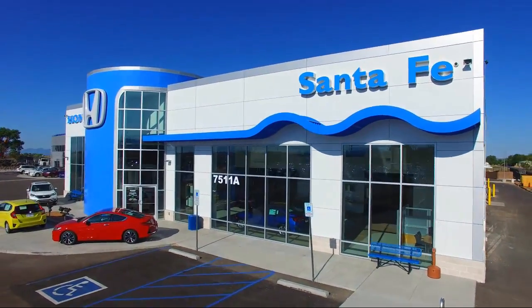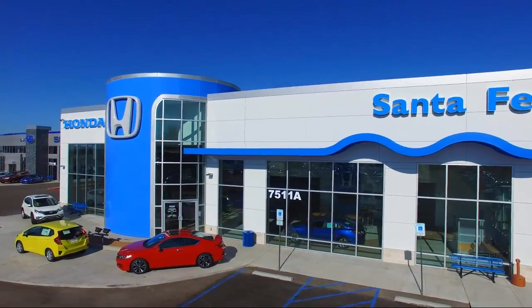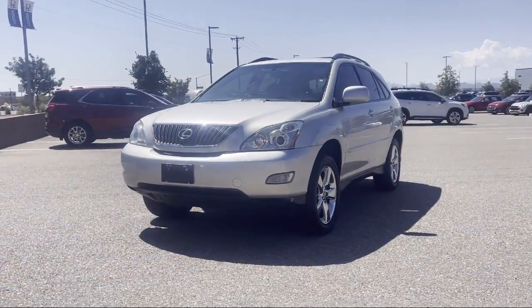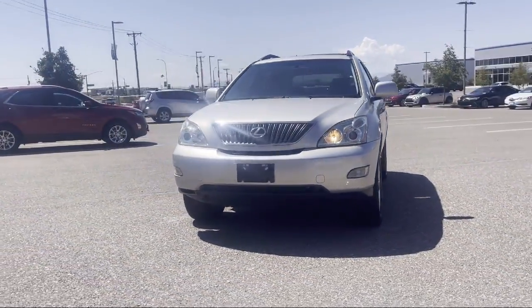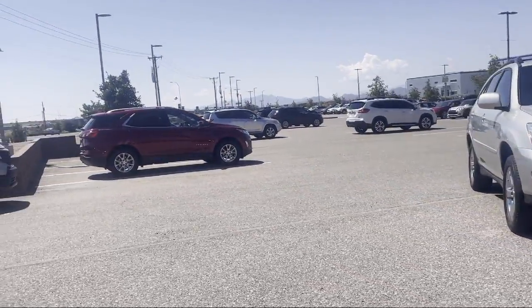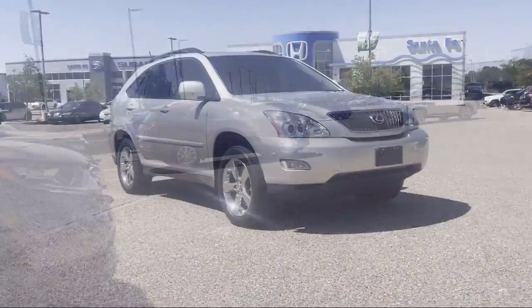Welcome to Honda of Santa Fe and here's a look at another one of our fine vehicles from our great selection. It comes equipped with navigation, keyless entry, alloy wheels, dual front side impact airbags, split fold down rear seat, and fully automatic headlights.